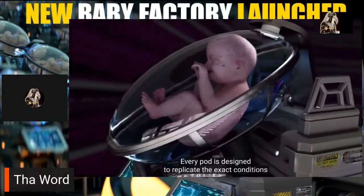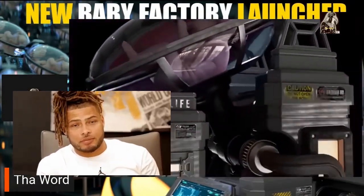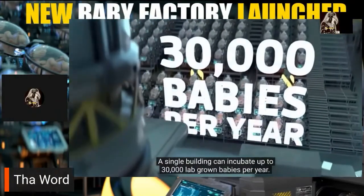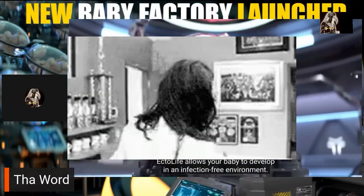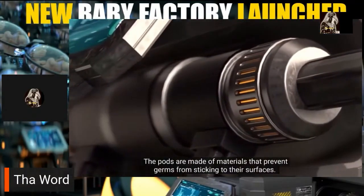Every pod is designed to replicate the exact conditions that exist inside the mother's uterus. A single building can incubate up to 30,000 lab-grown babies per year. EctoLife allows your baby to develop in an infection-free environment — the pods are made of materials that prevent germs from sticking to their surfaces.